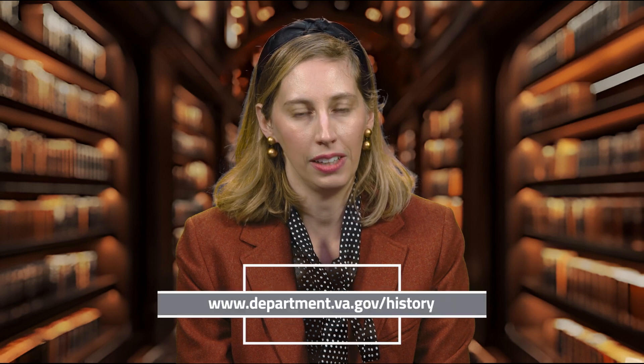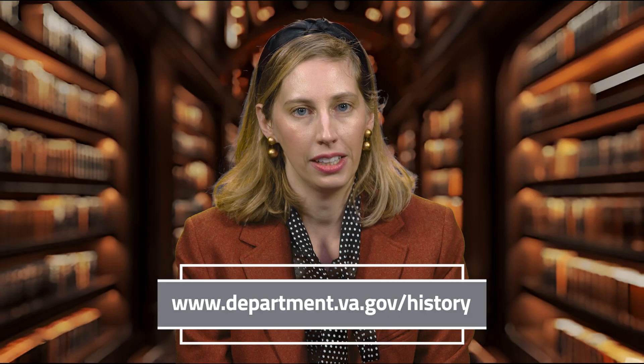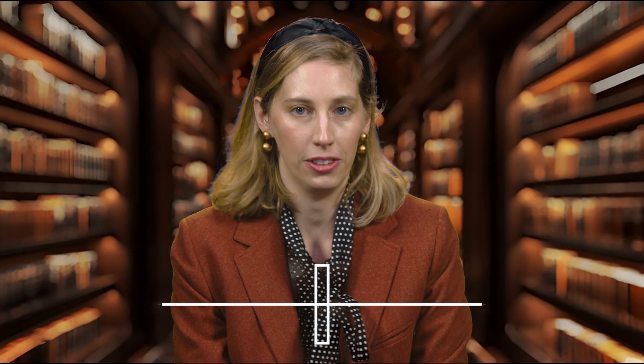To learn more about nuclear medicine and other topics in VA history, visit our website at department.va.gov/history.